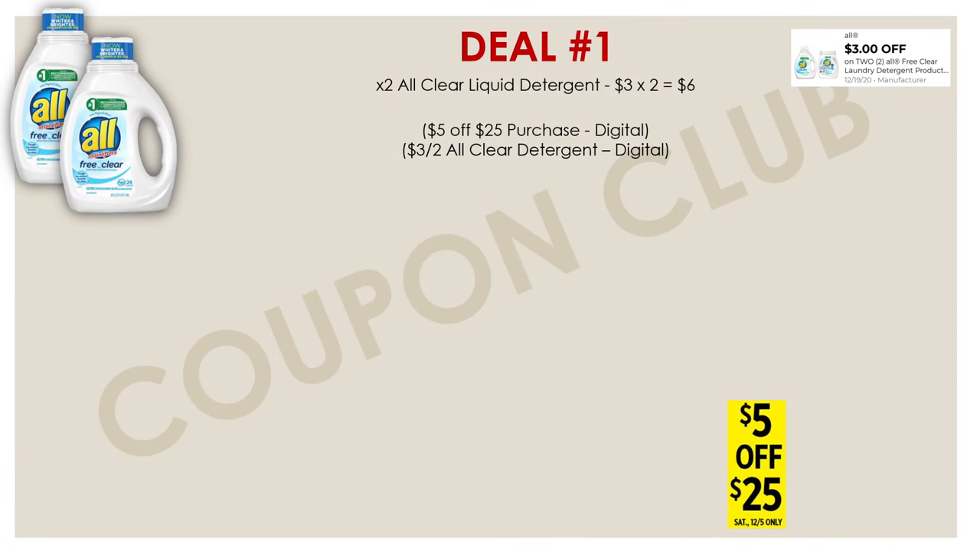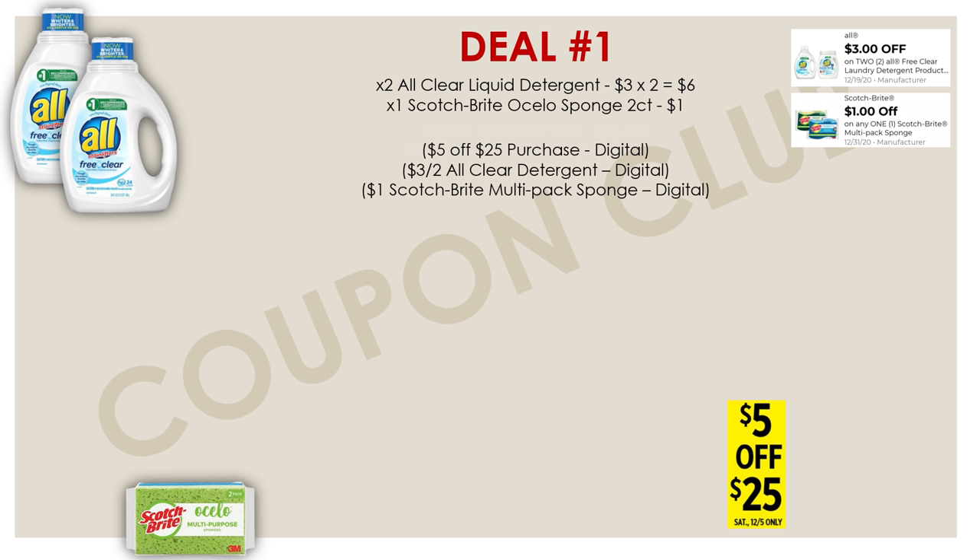Getting right into our first breakdown, the first few items you want to pick up are two of the All Clear liquid laundry detergents. Right now at Dollar General those are on sale for just $3 each, and a lot of us have a digital coupon for $3 off of two. Another item we want to pick up is a freebie — the Scotch-Brite Ocello sponge two-count. This pack of sponges only costs a dollar, but we have a dollar digital coupon for a dollar off Scotch-Brite multi-pack sponges, making it completely free. If you're working on your own $5 off $25 breakdowns, definitely try to include the sponge — it's a great filler item, and free.